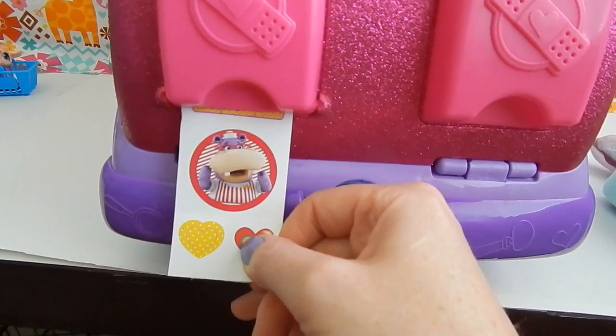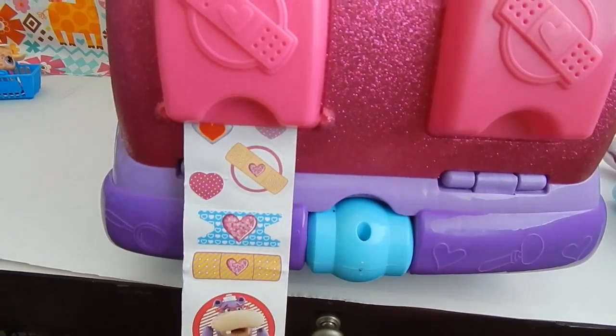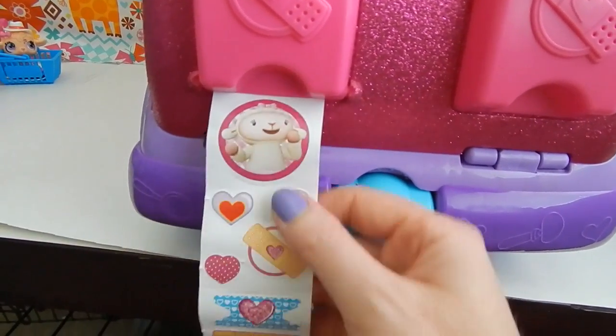So here's just a sampling of what some of the stickers look like. You get some hearts, you get some Doc McStuffins characters, and you get some variations of some band-aids.